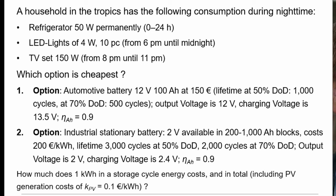How much does one kilowatt hour in a storage cycle cost in total, including PV generation costs? The cost for PV electricity is 10 cents per kilowatt hour.